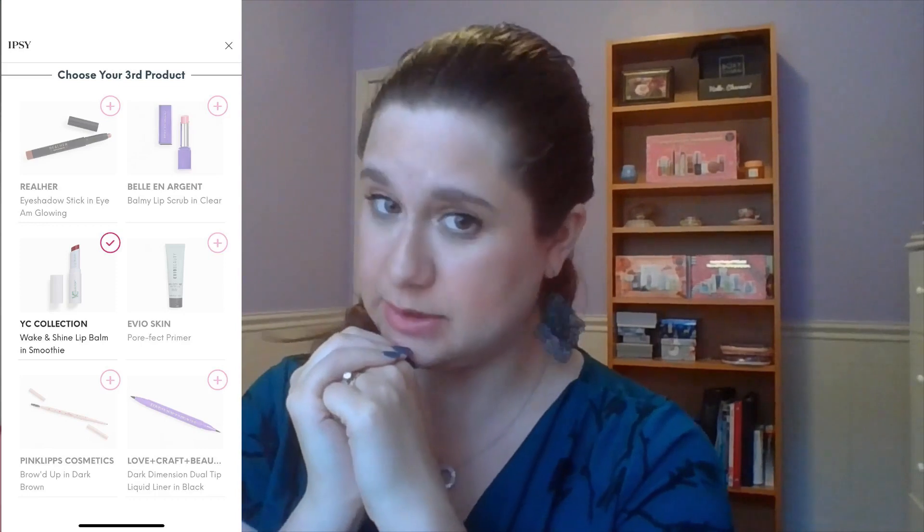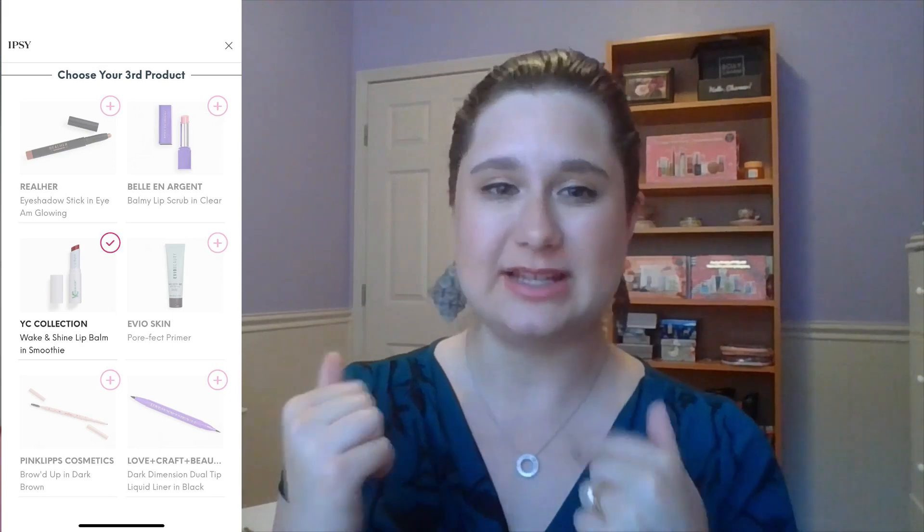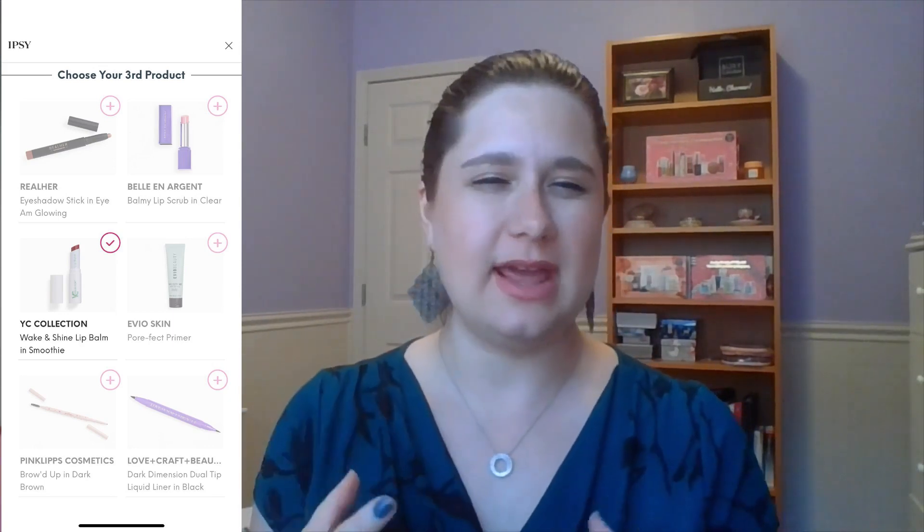For the last item, the Real Her Eyeshadow Stick — I'm very bad at using eyeshadow sticks and don't want to keep expanding that category until I know I like them. The Lip Scrub in Clear might have been okay, but I have other lip scrubs I know I like. The Evio Skin Pore Effect Primer — I have so many primers, usually more pore-focused ones. I also have so many black liquid liners, so I passed on that as well.